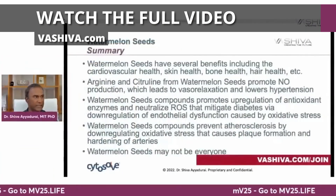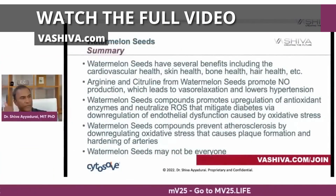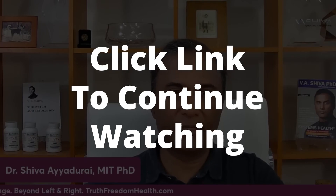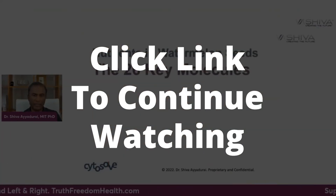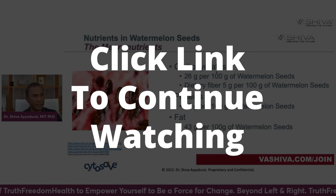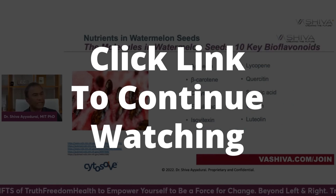In summary, watermelon seeds have several benefits including cardiovascular health, skin health, bone health, hair health, and more. This is Dr. Shiva Ayadurai. Due to massive censorship and shadow banning that continues on social media platforms, please click the link to continue watching this on our own platform at vashiva.com. Thank you very much.